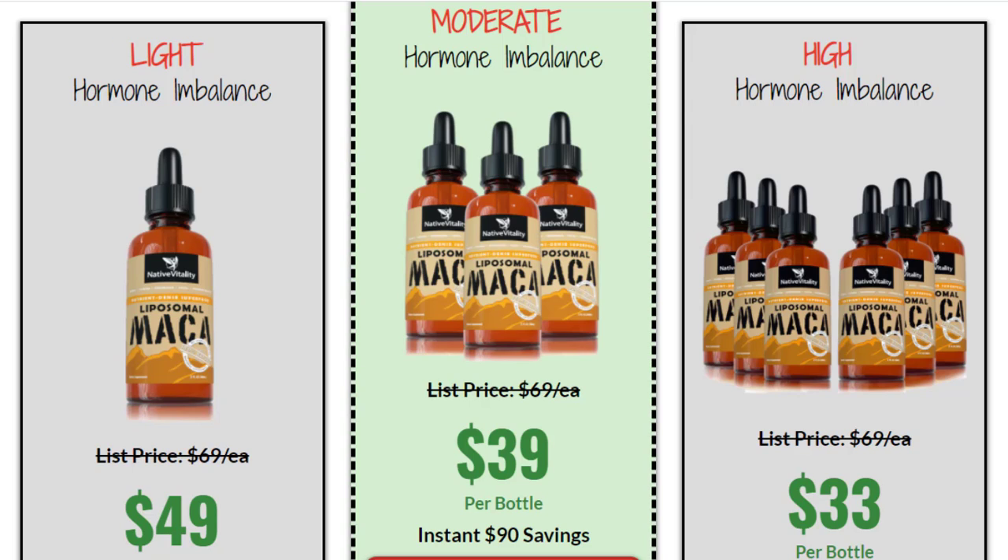There's something really important about this product that you need to know before buying it: you can actually test Liposomal Maka for 60 days, and if you don't see results or if you don't like it for any reason, they will give you your money back.